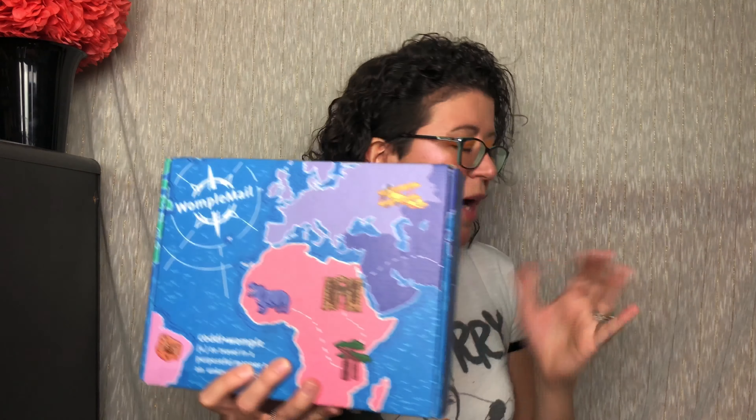So each package basically takes you on a new travel adventure each month. They'll take you to a new destination.